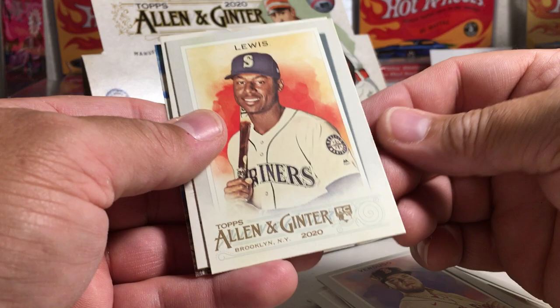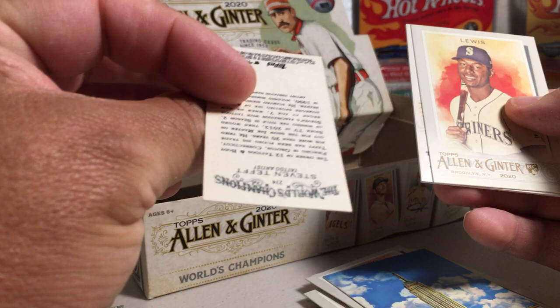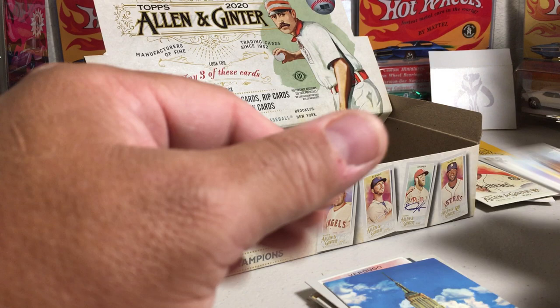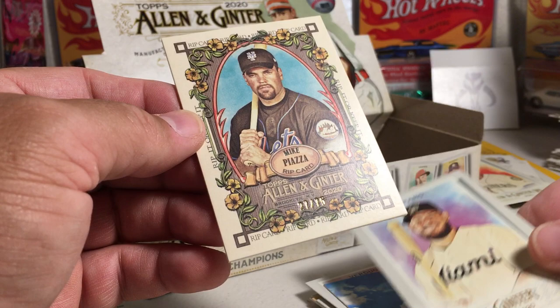Mark McGwire, Anthony Rendon, Alex Verdugo, Kyle Lewis rookie — that's nice. Teft with his skulls. Empire State Building — that's New York. And Hanson — that must be like a dress or a shirt or something. Courtney Hansen, television host. It's cool to get non-sports relics. And I think this might be a rip card. Yep — it says rip card on the top.